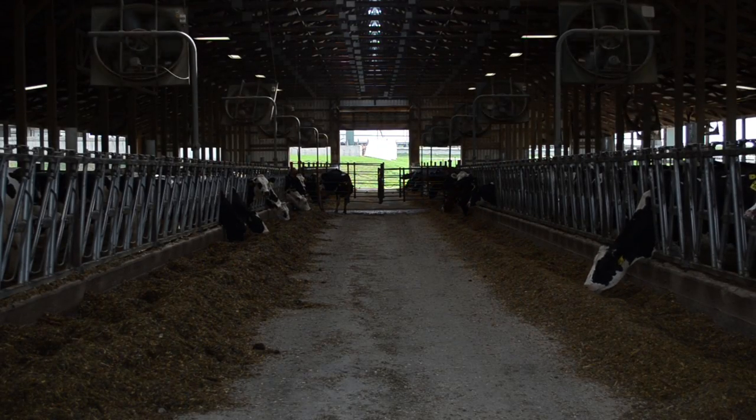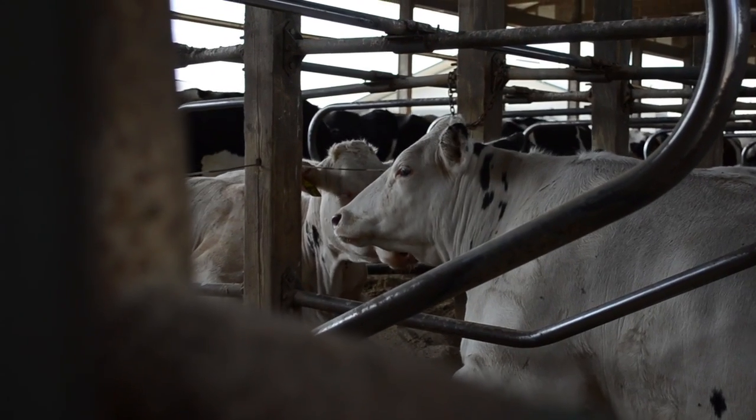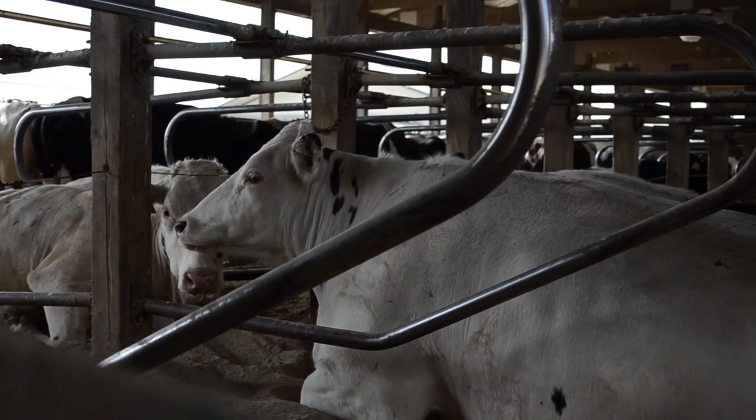Cows need lots of fresh air and also need a clean, dry place to rest.